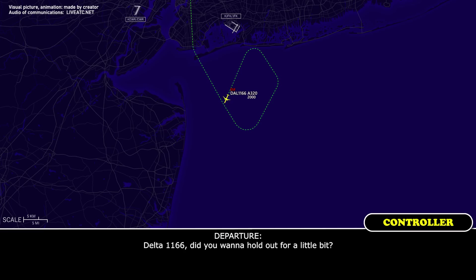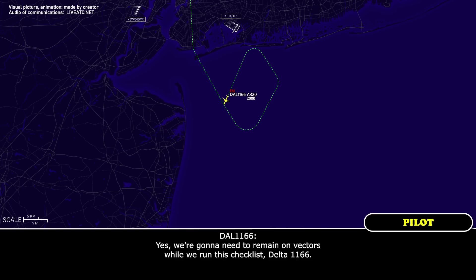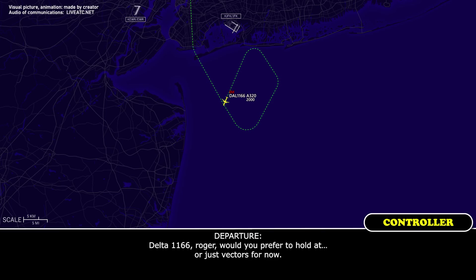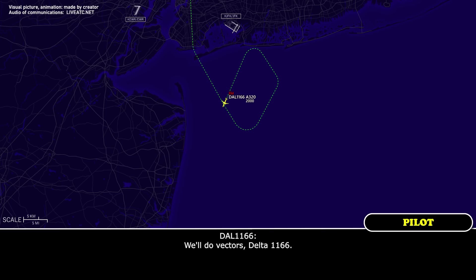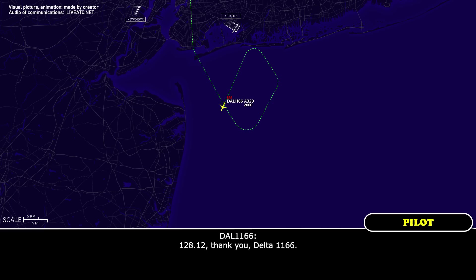Delta 1166, did you want to hold out for a little bit? Yes, we're going to need to remain on vectors while we run this checklist, Delta 1166. Delta 1166, roger. Would you prefer to hold a pattern or just vectors for now? We'll do vectors, Delta 1166. Roger, go ahead and switch to frequency 128.12 and they are aware of the situation. 128.12, thank you, Delta 1166.